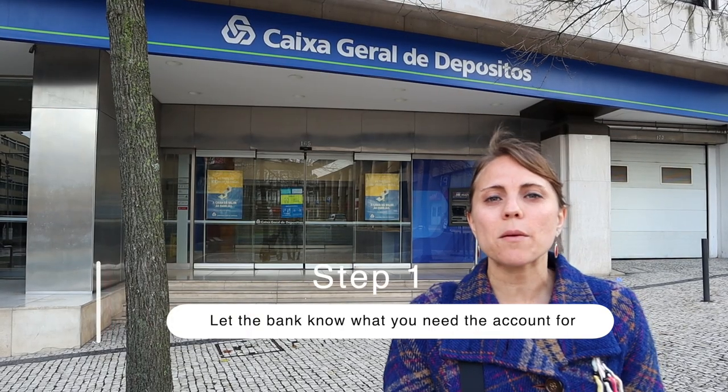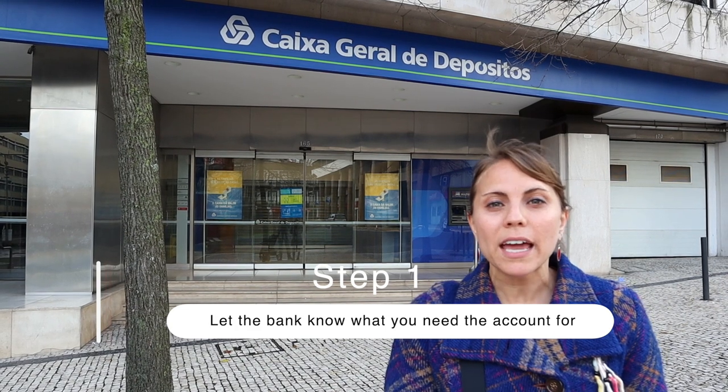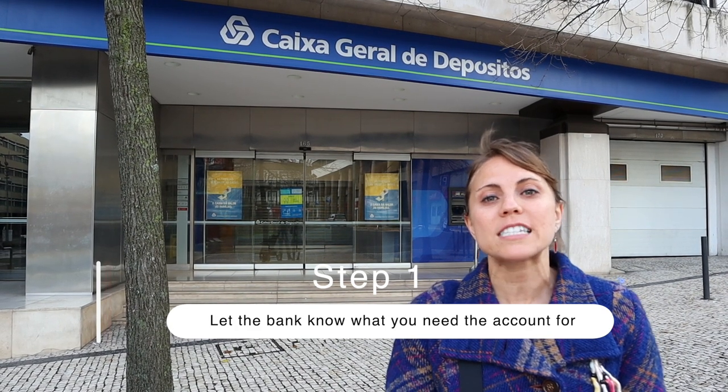Step one: you go into the bank and you tell them that you've just moved here. You need a bank account, and you definitely need it before your SEF immigration appointment. Step two: you're going to need to show proof of things.